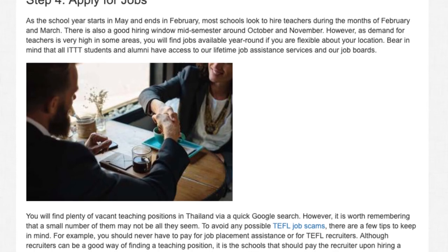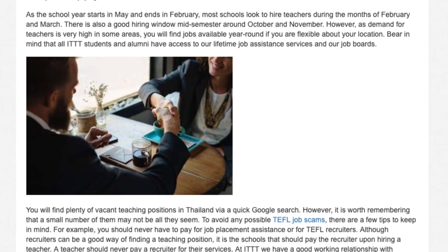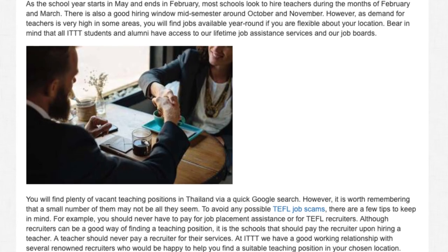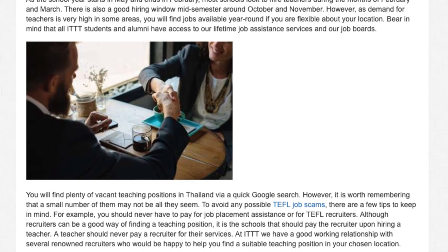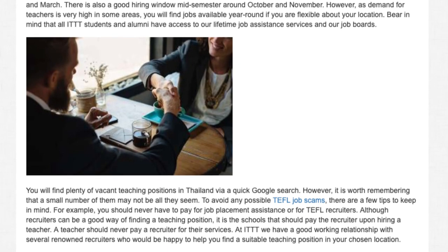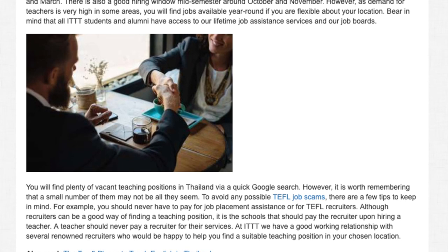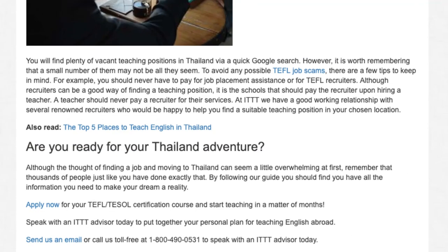To avoid any possible TEFL job scams, there are a few tips to keep in mind. For example, you should never have to pay for job placement assistance or for TEFL recruiters. Although recruiters can be a good way of finding a teaching position, it is the schools that should pay the recruiter upon hiring a teacher — a teacher should never pay a recruiter for their services. At ITTT, we have a good working relationship with several renowned recruiters who would be happy to help you find a suitable teaching position in your chosen location.